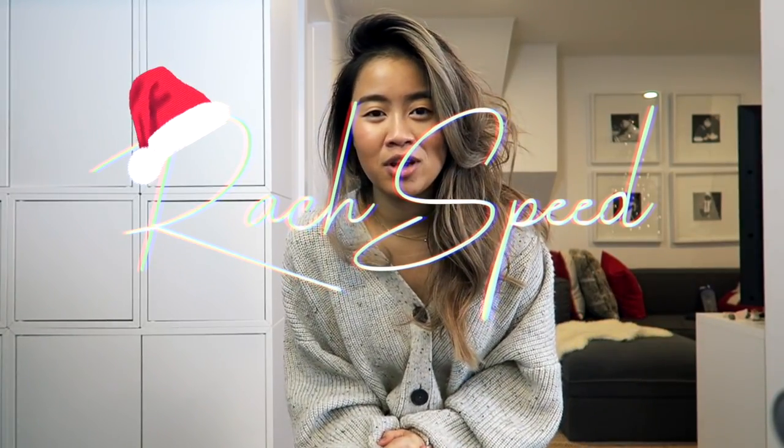Hi guys, it's Rachel and welcome back to my channel. If you guys haven't stumbled across my videos before, hi! I create fashion and lifestyle videos here on YouTube. If you guys want to subscribe, please do because I'd absolutely love to have you.